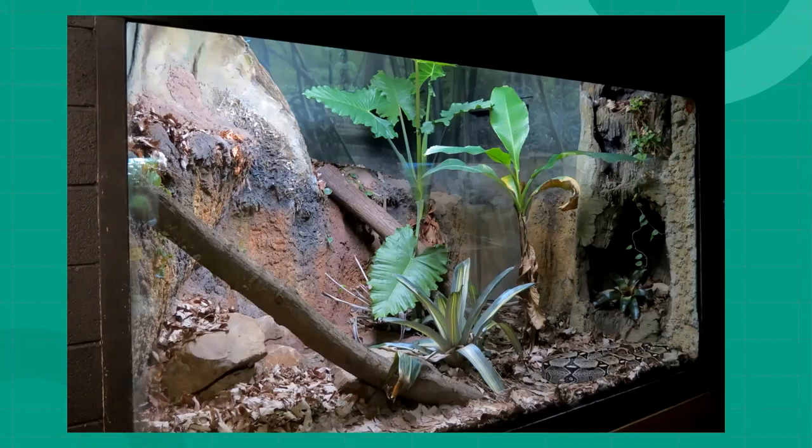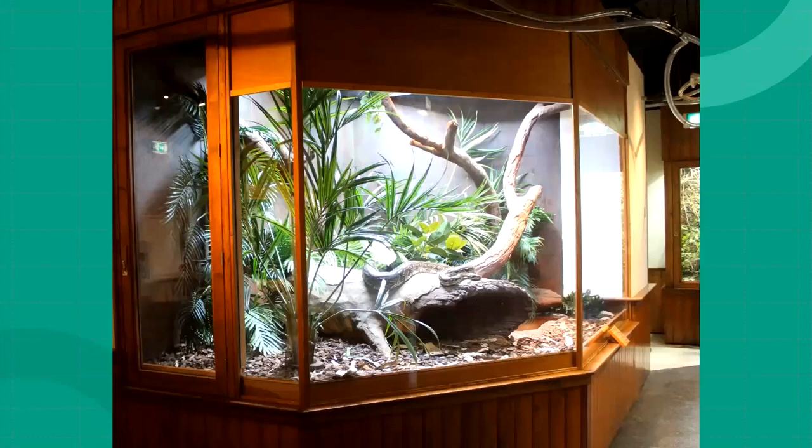Snakes like to curl up and touch all walls of their shelter to feel secure, though red tails aren't particularly shy and will also sit out in the open. It's still important for them to have visual and physical barriers. The issue with perching is that it can be difficult to create without causing other problems — like making it challenging to service the enclosure and clean. If the door is in the back and there are big logs in the way, navigation gets challenging.